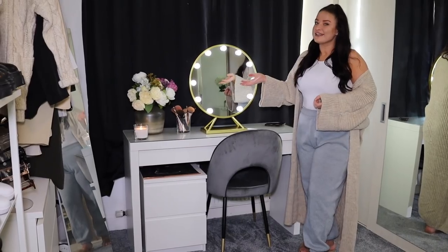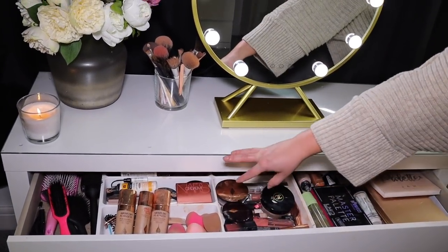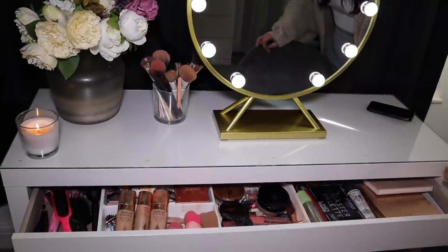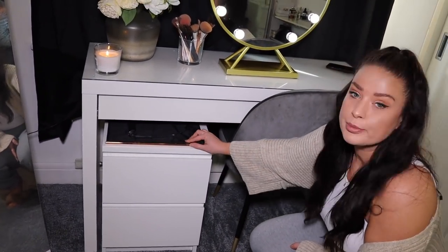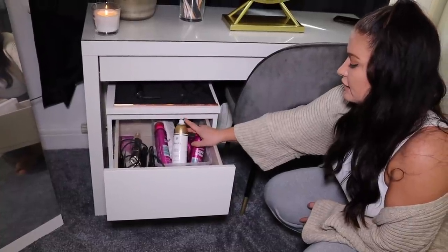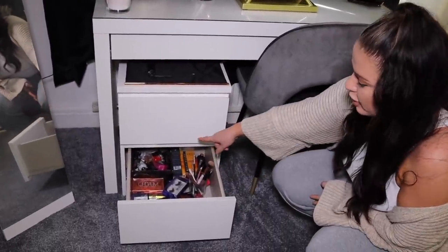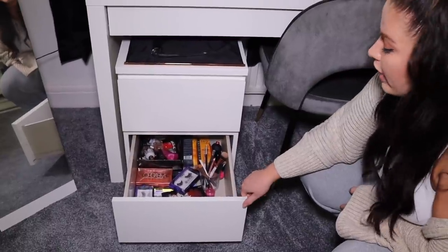Inside the dressing table drawer I keep all my makeup organised - foundations, sponges, and everything for everyday makeup on one side, then bronzers, concealers, and eyeliners, with eyeshadow palettes and brushes in the corner. It all goes away and no one has to see the chaos. In the side drawers I have all my hair stuff: a GHD heatproof mat with curlers on top, then straighteners, hairdryer, dry shampoo, curl spray, and heat protection spray. The bottom drawer has nail polishes, eyelashes, and old makeup palettes.